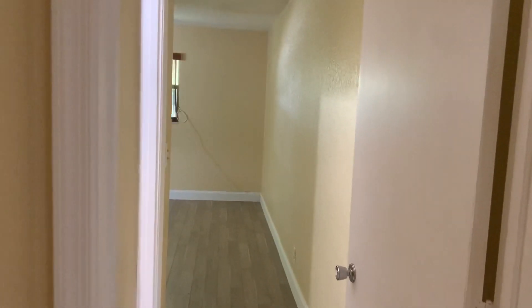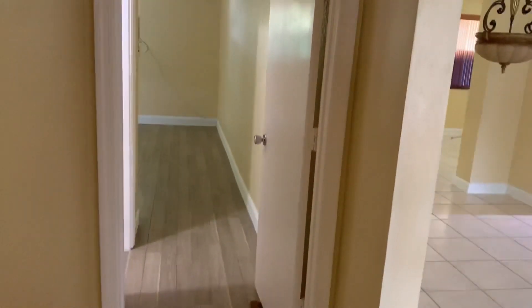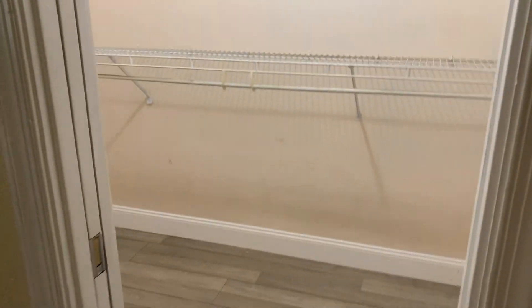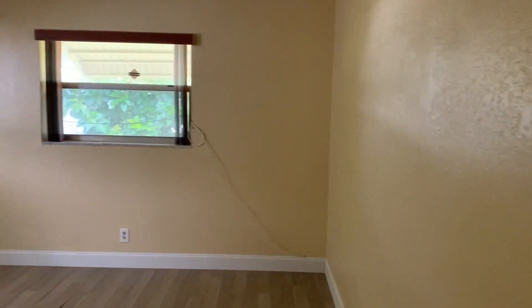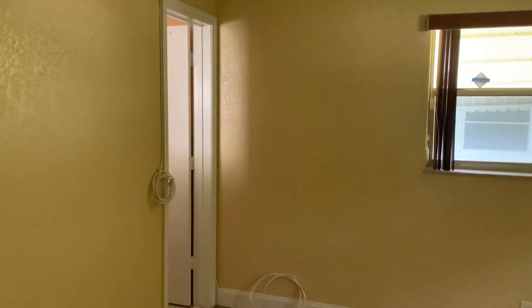Now we're going into the master bedroom, which has wood floor. This is the master closet — I think this is what made my client fall in love with this house. The size of the closet. That's her first love. This is her bedroom — nice, nice bedroom with wood floor.